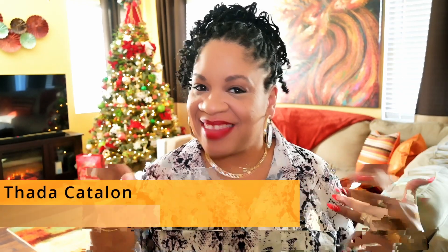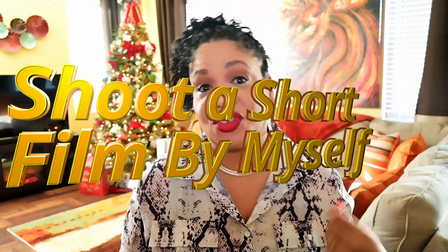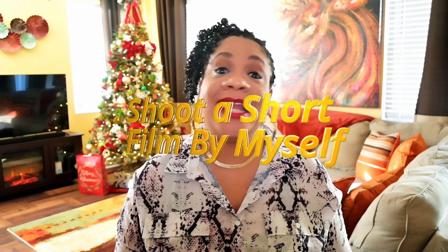Hello fellow creators, I'm Theda Catalan. I'm a writer and producer and the founder of Diversity and Cinema Academy. Welcome back to the ultimate do-it-yourself filmmaking adventure. If you've been following my journey, you know I've taken on the challenge to shoot a short film all by myself and I'm bringing you along for the ride.